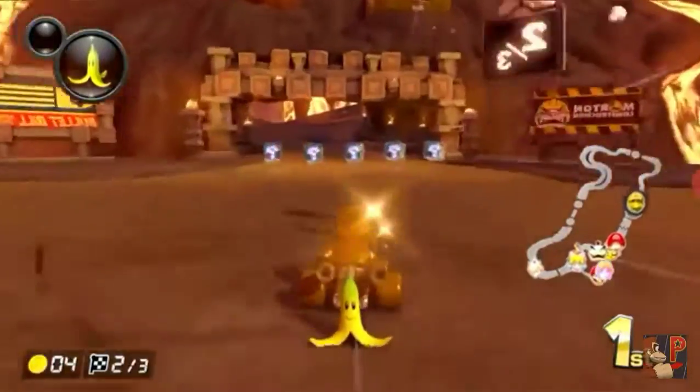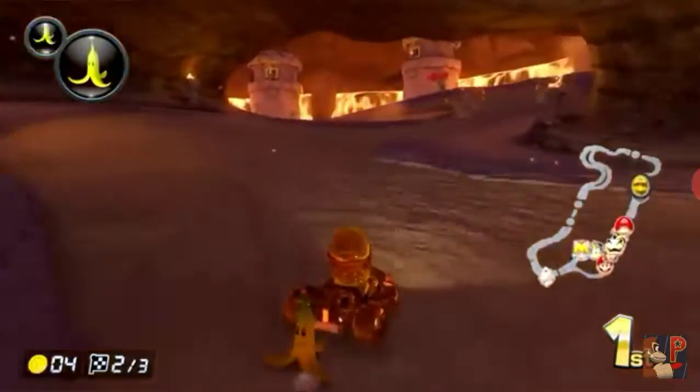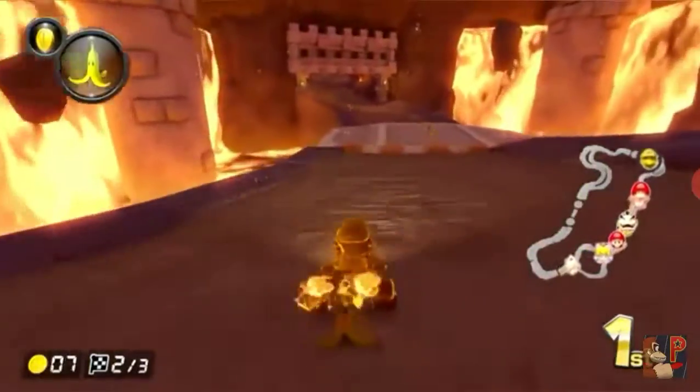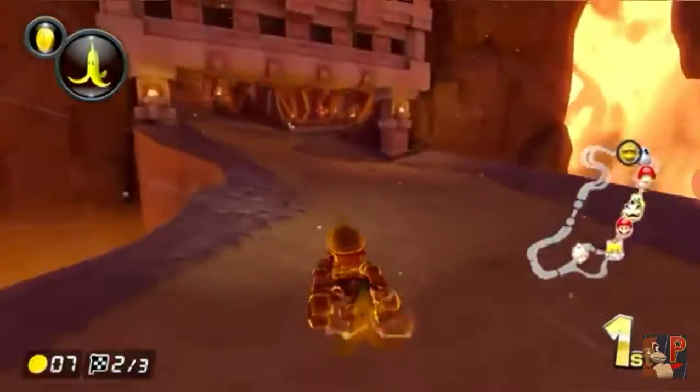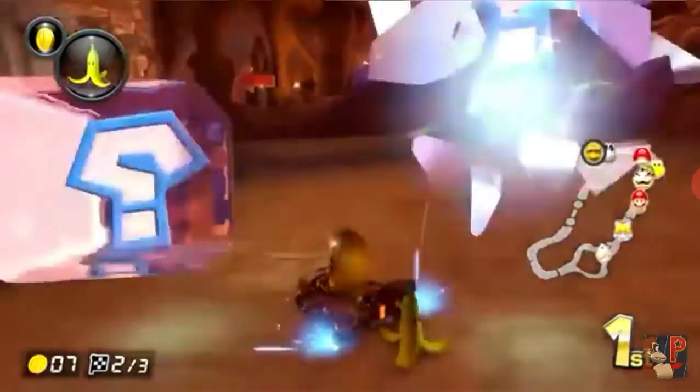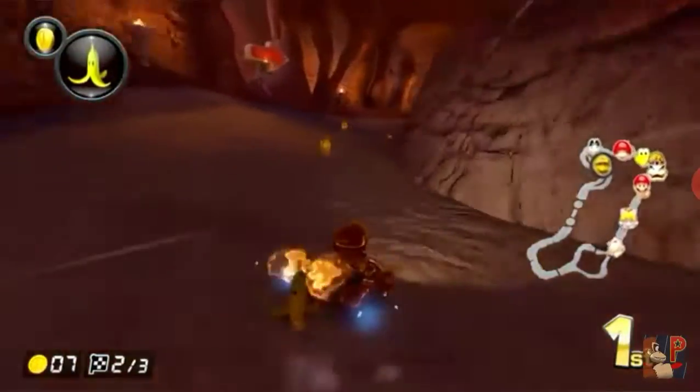Simply put, this controller is good. The buttons are all different sizes for the level of importance. For example, the A button is the biggest button, showing that it will be the main button you use, with the B button slightly smaller as the second main button. And Y and X wrap around A for convenience sake.